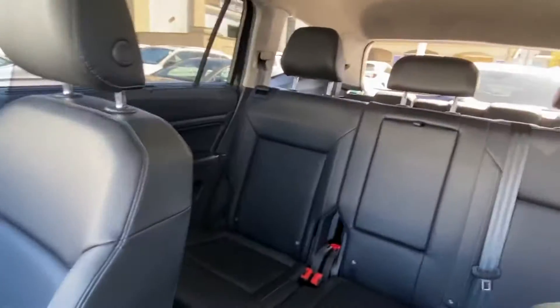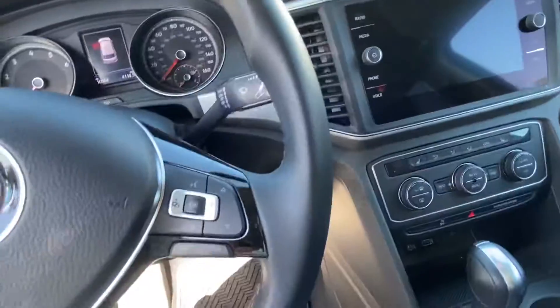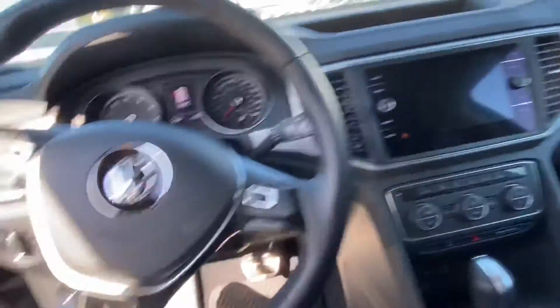You have a panoramic sunroof. This is an SE with Technology R-Line trim, so you do get dual zone climate control and other features. Another big advantage of this car — look at the steering wheel — it actually looks like new. And it is a 2019.